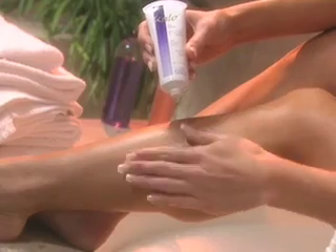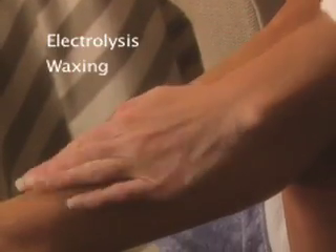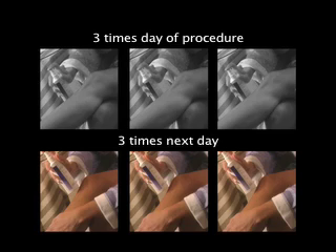It's simple to use. Just apply the soothing Calo lotion or spray after your regular hair removal method, whether that's electrolysis, waxing, tweezing, or laser hair removal. Apply three times the day of the hair removal and three times the next day. Easy.